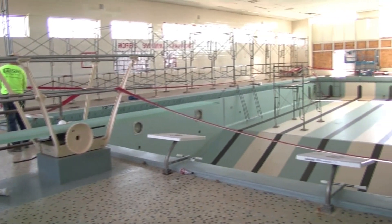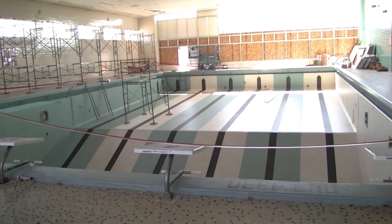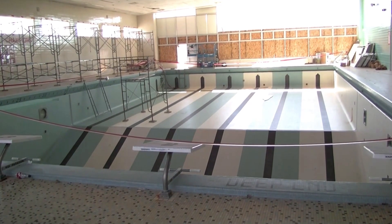Our pool is used by not only Norris Middle School swim teams, but also our students who take lessons during the day as a part of their physical education classes. Our pool is also used by Lewis and Clark Middle School and Central High School, so it's really important that the space be good for everybody who uses it.